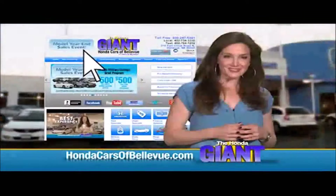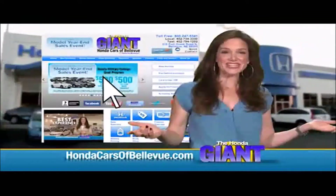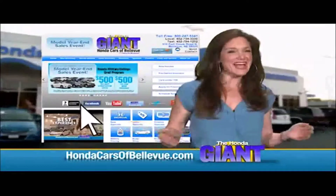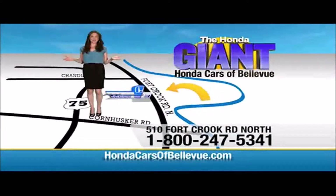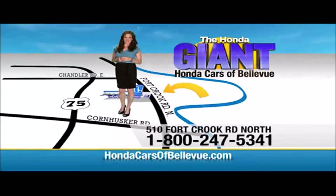Find this and many more quality pre-owned vehicles at HondaCarsOfBellevue.com — serving the heartland for over 30 years, one happy Honda customer at a time. Honda Cars of Bellevue: one small step off Kennedy Freeway, one giant Honda savings store.